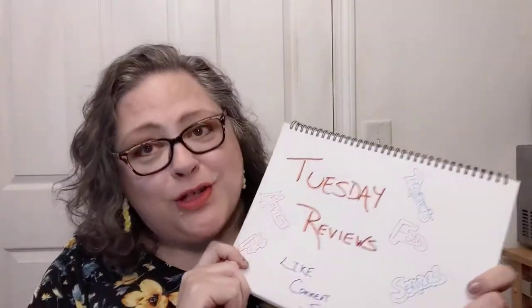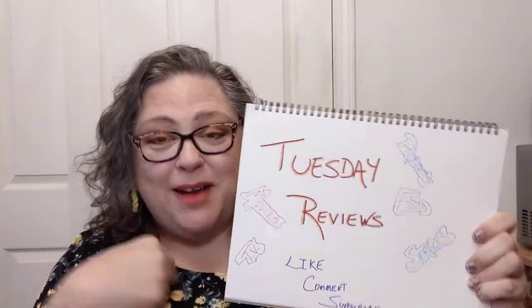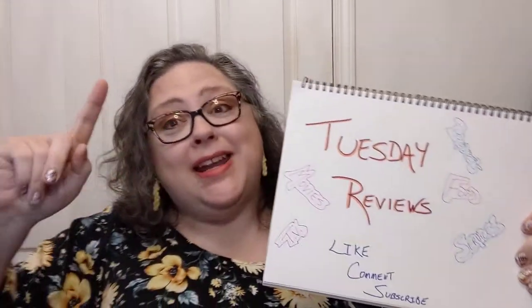Hello everyone, welcome in to Crochet Life and Stuff presents me, Debra, with Tuesday Reviews and a continuation of the Snacks Around the World series.